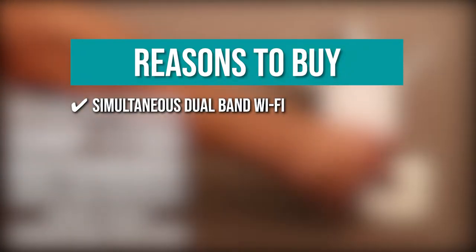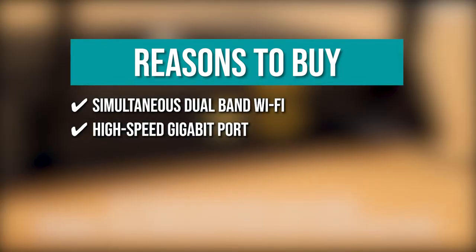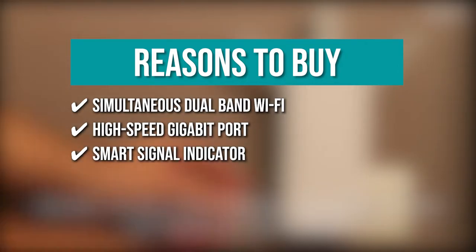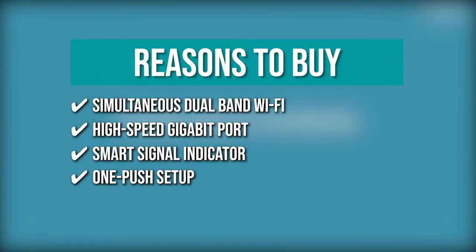The team recommends this purchase based on the following: Simultaneous dual-band Wi-Fi — it extends both 2.4 GHz and 5 GHz Wi-Fi at the same time for a more reliable network. High-speed Gigabit Port — you can connect wired devices such as gaming consoles, Blu-ray players, smart TVs, or streaming players directly to the Gigabit Ethernet port. Smart Signal Indicator — helps you find the best location to place the device for optimal Wi-Fi coverage. One Push Setup — it easily syncs with your router by clicking the WPS button.